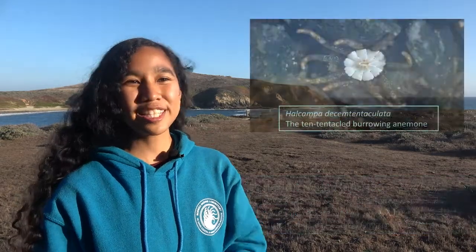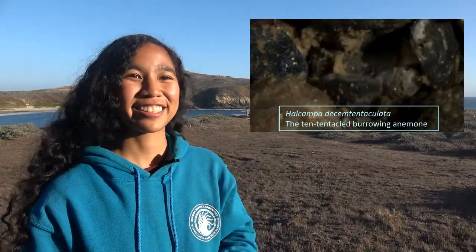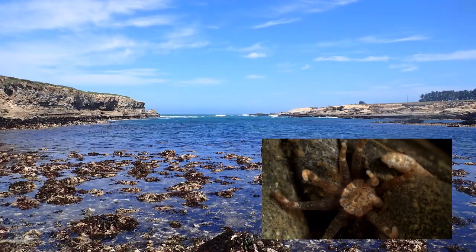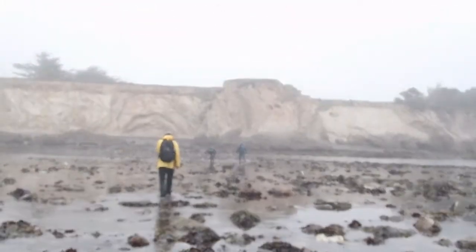Hi, my name is Jackie Villera-Jarrison and I am a marine scientist who studies burrowing anemones. This is an anemone. They can live in the rocky intertidal zone. So when I go and look for anemones, I go to rocky shore tide pools.